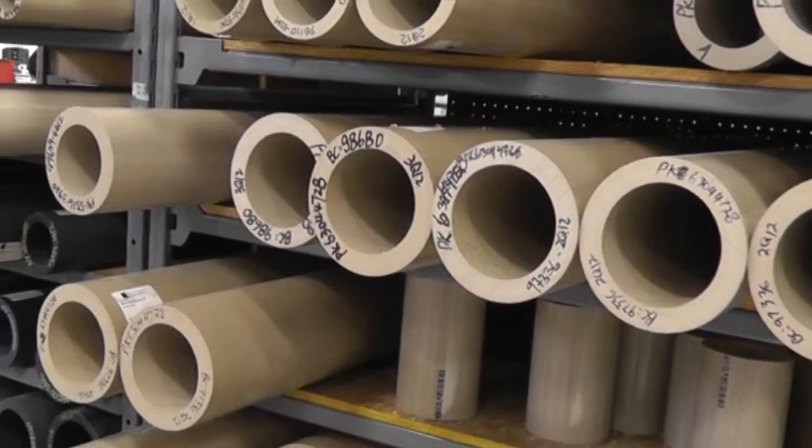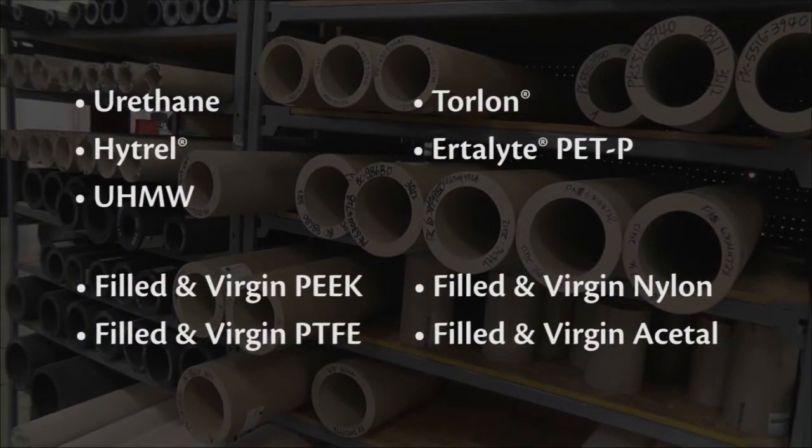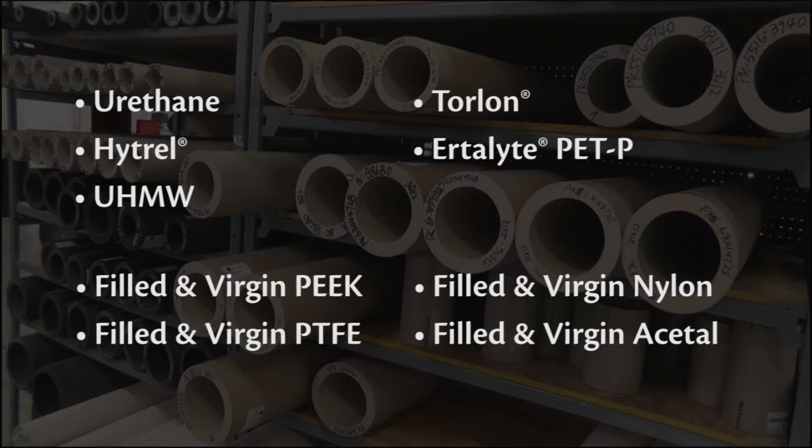High Tech Seal's also machines thermoplastics such as urethane, Hytrel, UHMW, Torlon and Ertacetal, as well as filled and virgin PEEK, PTFE, nylon and acetal.